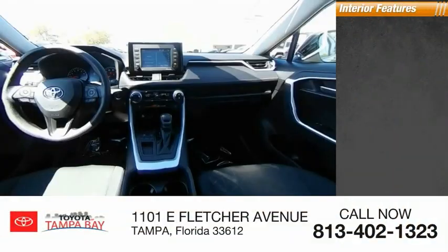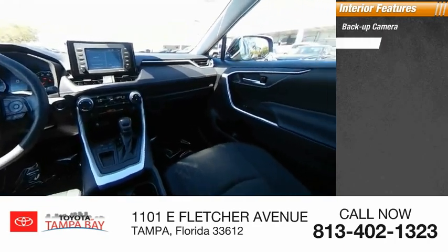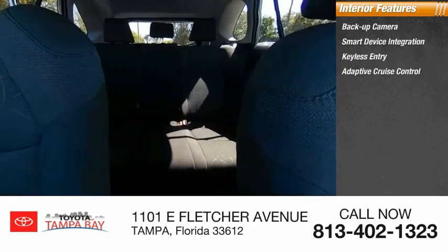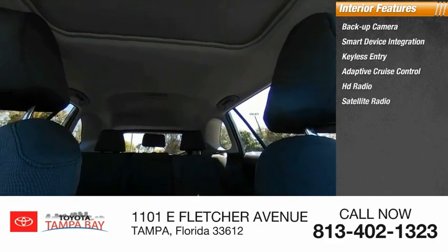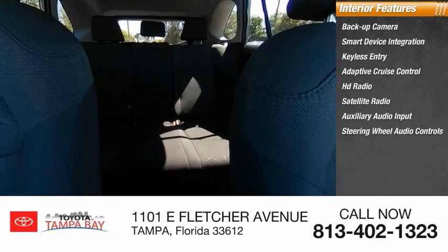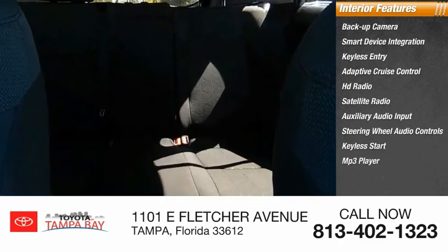Inside you'll find a backup camera, smart device integration, keyless entry, adaptive cruise control, HD radio, satellite radio, auxiliary audio input, steering wheel audio controls, keyless start, and MP3 player.